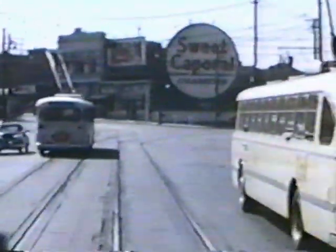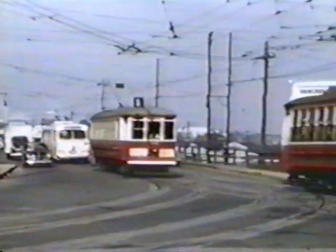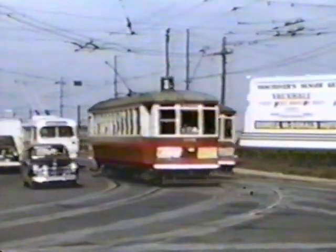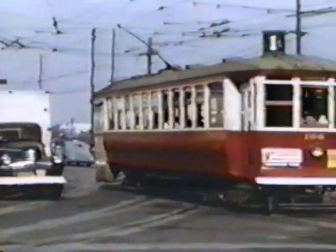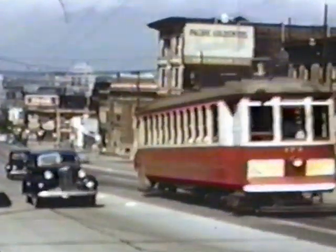We're keeping pace with some of the Brill trolleys. Note the BC Electric insignia on the trolley coaches because this was still in the period of BC Electric. We're approaching 4th Avenue and Granville at the south end of the bridge, then going south from 4th Avenue up the hill to Broadway. We're still on the outer belt line, of course.